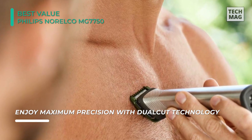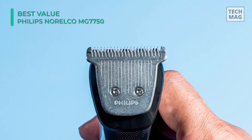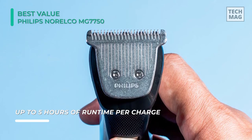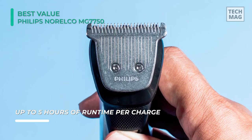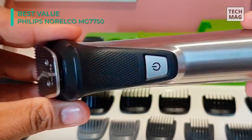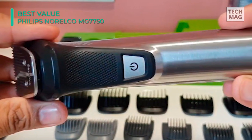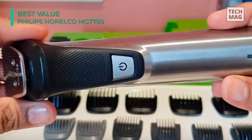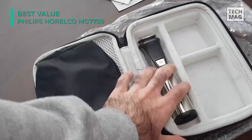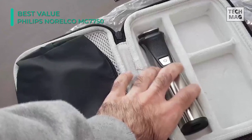You can enjoy maximum precision with dual-cut technology, which includes two times more blades. The steel blades lightly brush against one another, sharpening themselves as they work. It uses a powerful lithium-ion rechargeable battery that delivers up to five hours of runtime per charge. The trimmer's frame is made of stainless steel for long-lasting durability, and the rubber detailing provides best-in-class comfort and control. Its reinforced guards are individually marked and deliver clean, even cuts and trims on beard, stubble, head, and body.